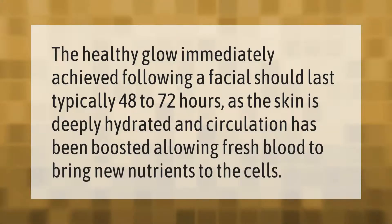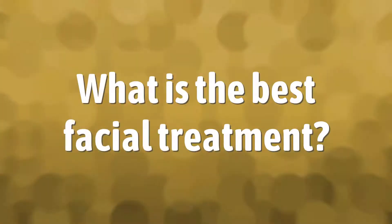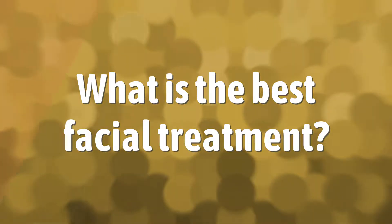The healthy glow immediately achieved following a facial should last typically 48 to 72 hours, as the skin is deeply hydrated and circulation has been boosted, allowing fresh blood to bring new nutrients to the cells.